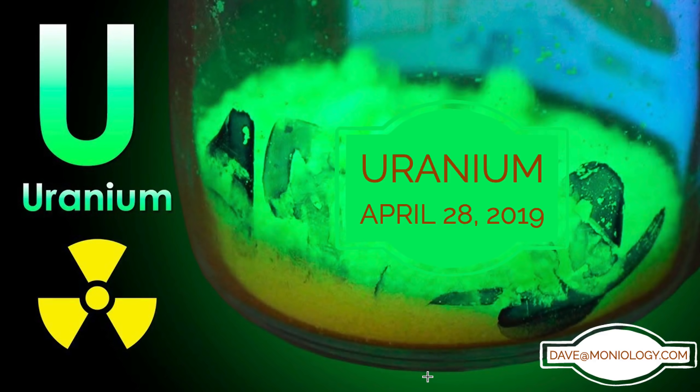Hey guys, Dave with Moneyology here. This is April 28, 2019, and welcome to another Uranium Sector video review. For those of you new to our videos, we're going to do two things here today. We're going to take a look at the URA ETF, which is not a pure Uranium ETF, but nonetheless it's the largest one out there from several perspectives and time frames. We're going to take a look at individual names in the sector that are tied to Uranium from a weekly perspective.